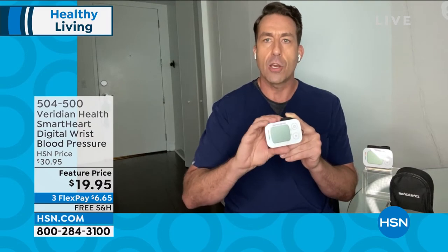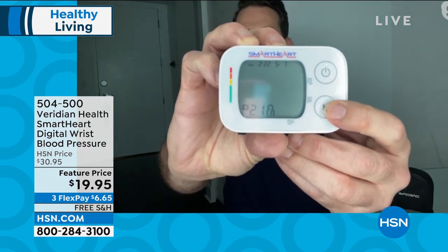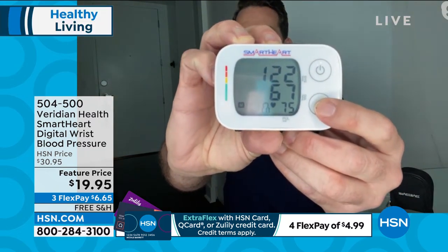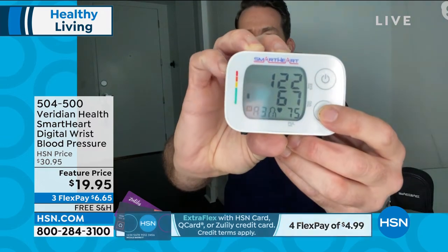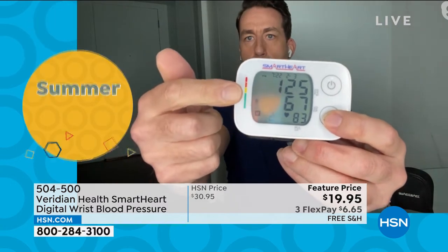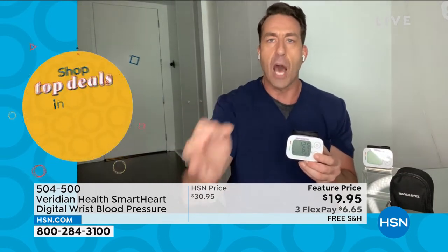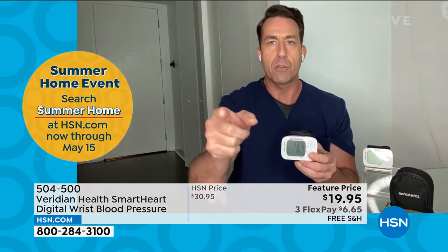Viridian gives you two memory banks — up to 60 readings stored for you and 60 for a loved one. It gives you the average of your last three readings: for example, systolic 122 over diastolic 67 with a 75 heart rate. Viridian lets you interpret readings with a color-coded indicator. Readings take about 30 seconds, and it will even pick up on an irregular heartbeat. Get it home today for Mother's Day or for someone that you love.